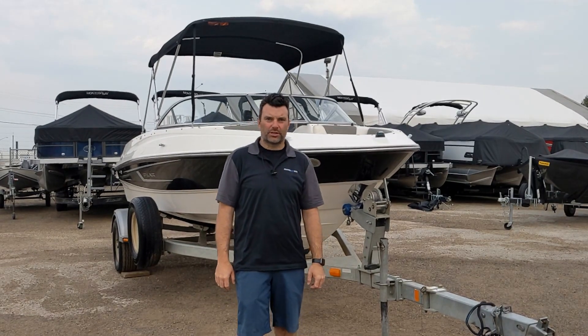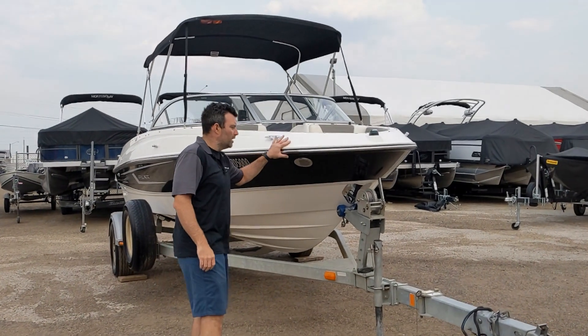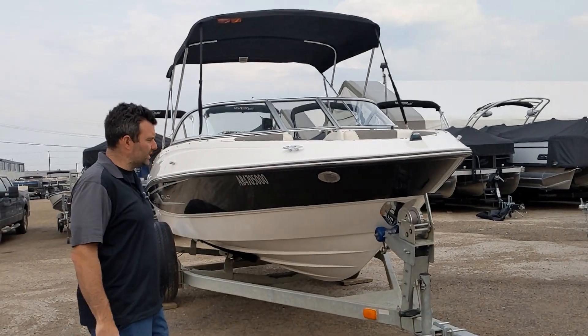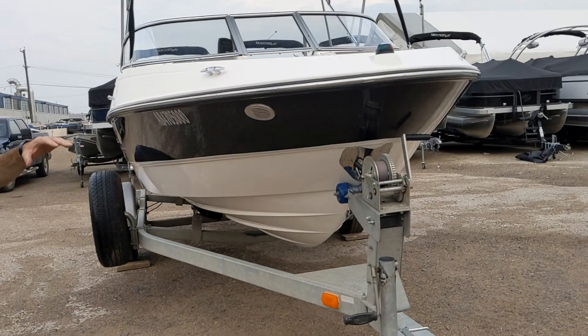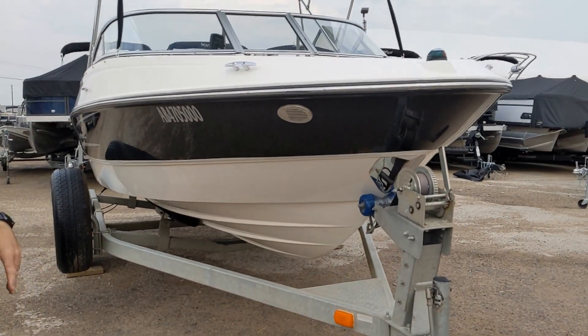Steven here from Recreational Powersports coming at you with another trade-in boat. This is a 2014 Bayliner 185BR. This one's in very good overall condition. I'm gonna go through the whole unit top to bottom with you guys.